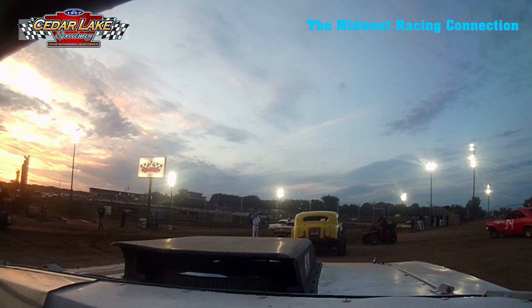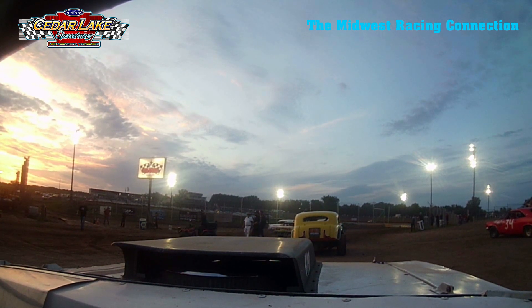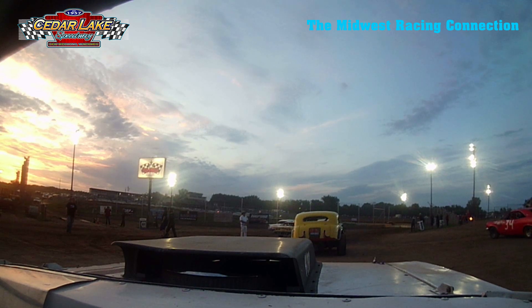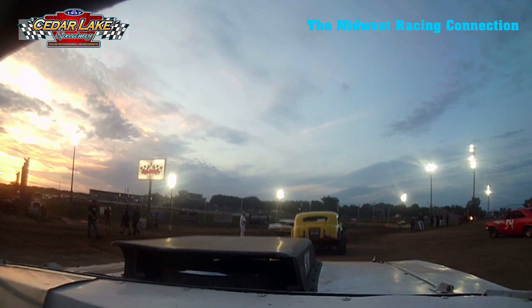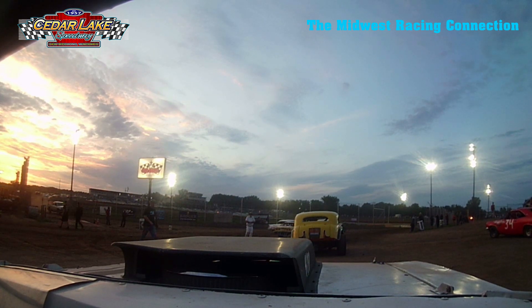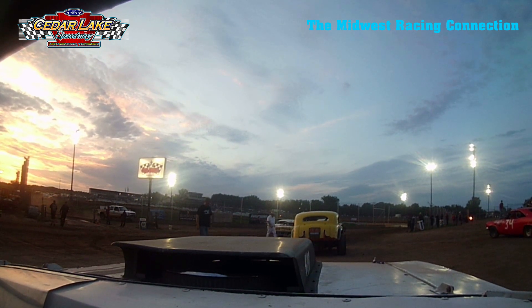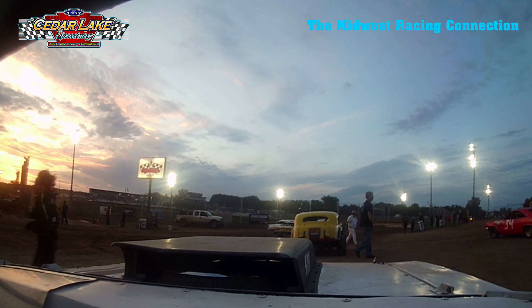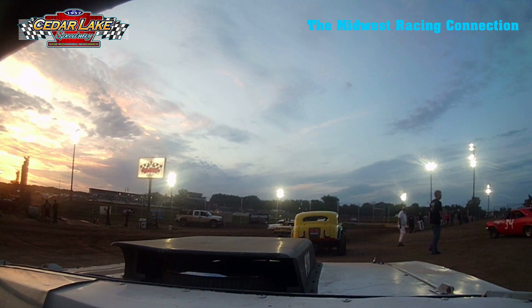Let's talk about the lineup here. We've got actually three different classes for the vintage cars tonight: we got the full bodies that will be coming out here shortly, then we got the super mods, and then we got something called the IMCA old timers. So the first one is going to be the full bodies.